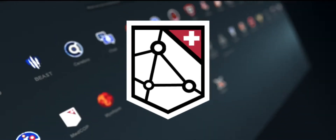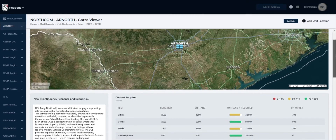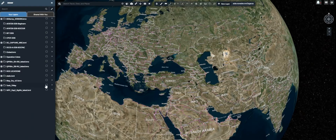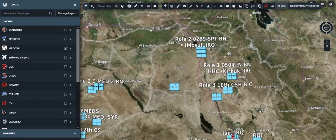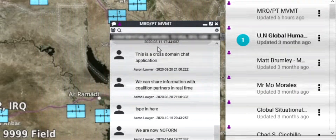MedCop, part of the Jomas suite of operational medicine capabilities, delivers today joint all-domain medical command and control. Developed in close partnership with medical, logistic, and command experts, MedCop provides its users a globally integrated common operating picture tailored to the specific needs of force health protection.